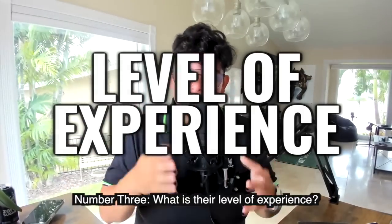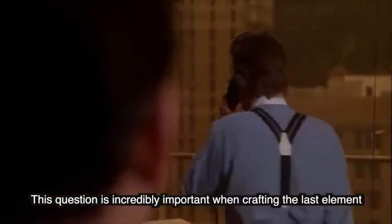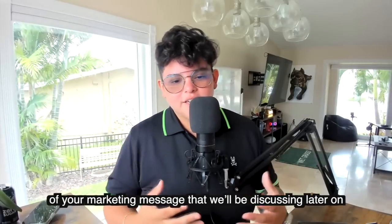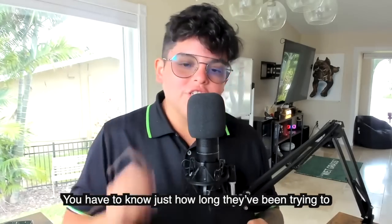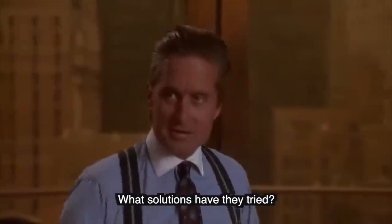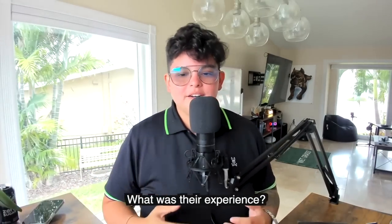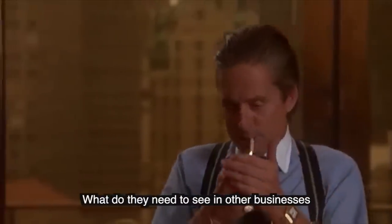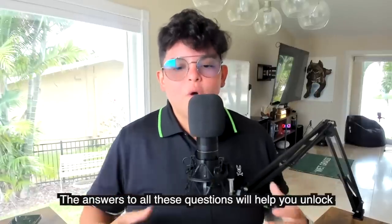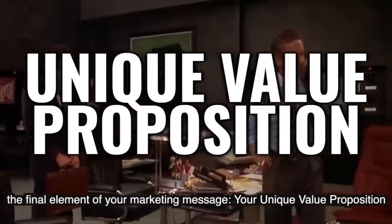Number three: what is their level of experience? How long have your target audience been in the industry? This question is incredibly important when crafting the last element of your marketing message. You have to know how long they've been trying to resolve their problems and achieve their goals — what solutions have they tried, what other businesses have they worked with, what was their experience, what kind of results did they get, and what do they need to see in other businesses in order to consider working with them? The answers to all these questions will help you unlock the final element of your marketing message: your unique value proposition.